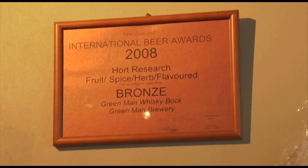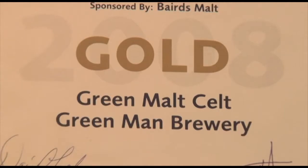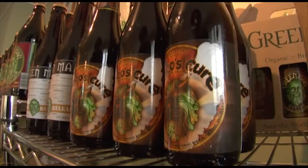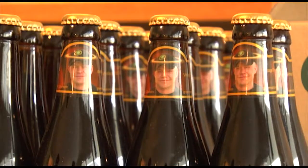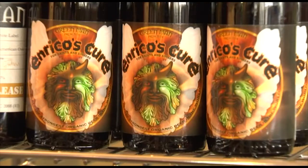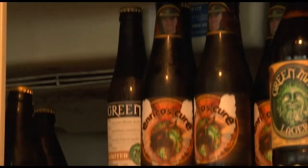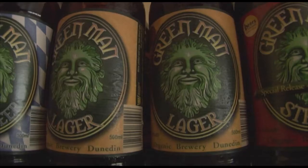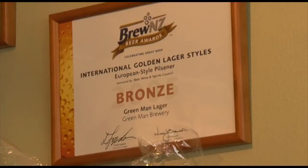Green Man Brewery is a multi-award winner. The Celt won a gold medal at Brew New Zealand 2008. Enrico's Cure, a limited release beer, won best of class at Brew New Zealand 2008. Green Man's Lager won a bronze medal at Brew New Zealand 2005, and Strong won a bronze medal at the New Zealand International Beer Awards 2008.